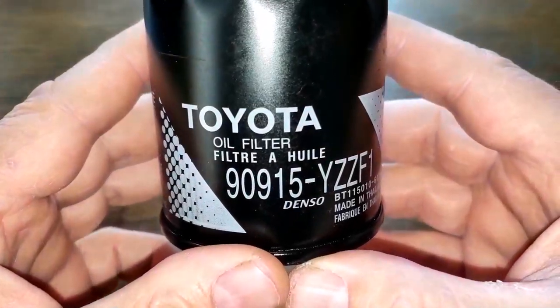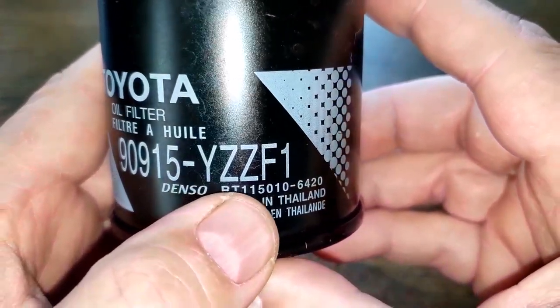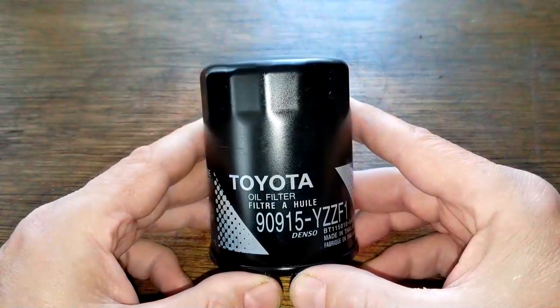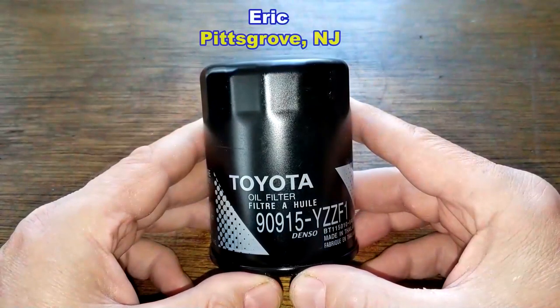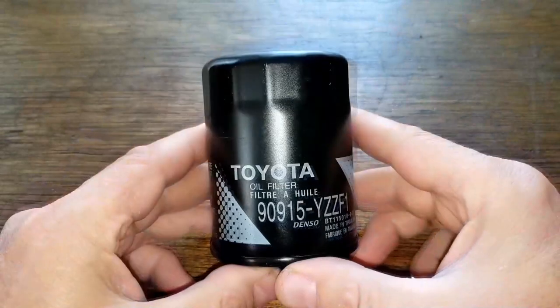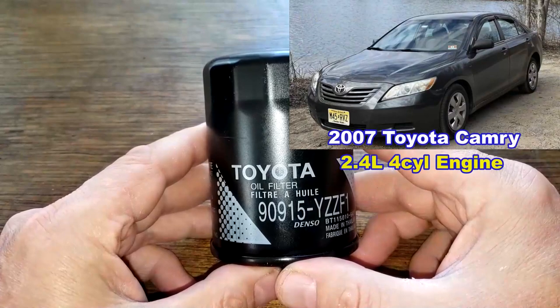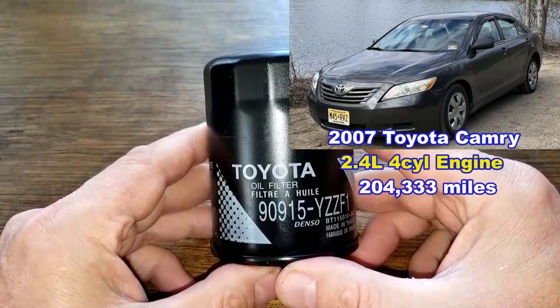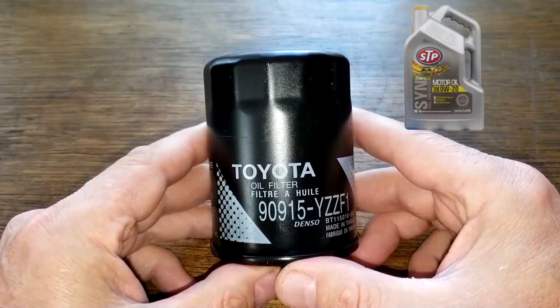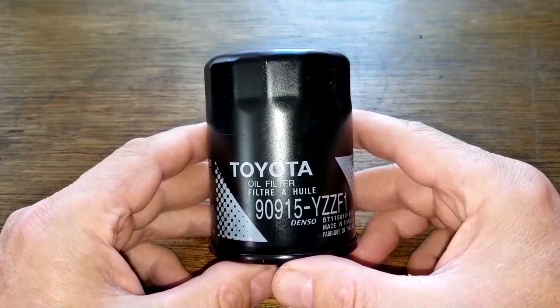Today we'll be opening up this used Toyota oil filter number 90915-YZZF1. I got this used Toyota oil filter from a very generous viewer named Eric from Pittsgrove, New Jersey. Thanks Eric. This filter was in service for 4,300 miles and came off of Eric's 2007 Toyota Camry with the 2.4-liter four-cylinder engine. He has a total of 204,333 miles on his vehicle and was using STP 0W-20 oil during this period. Let's open it up and see how it held up.